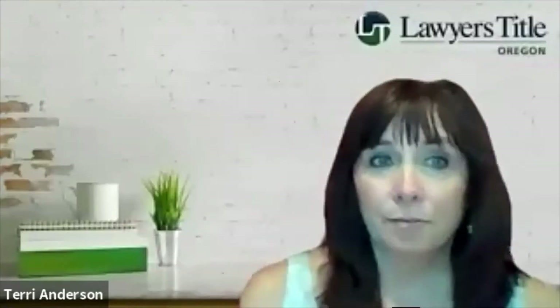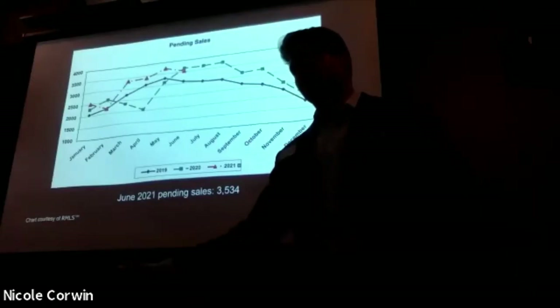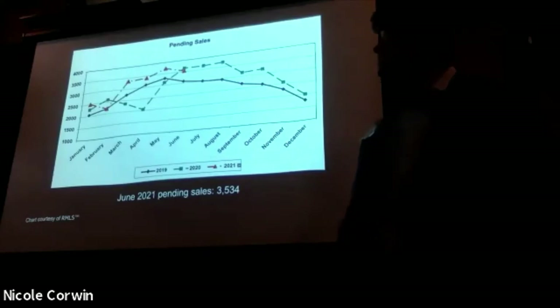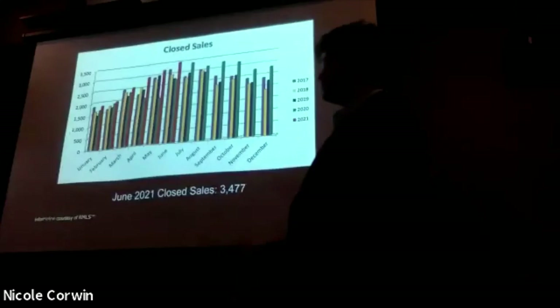Pending sales — still way up. Even with those total active listings on the market being incredibly low, 40% or 50% of what we typically see, we're still having pending sales and closed sales. Pending sales are down just a little bit from last month, but overall still very strong, very high numbers.